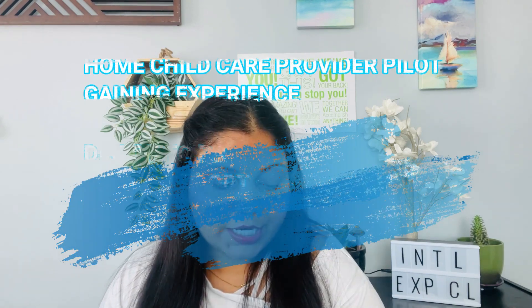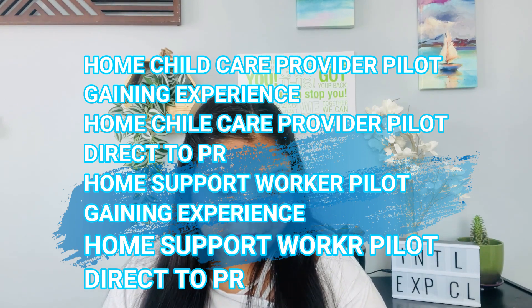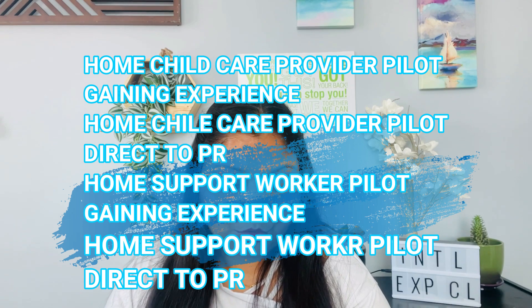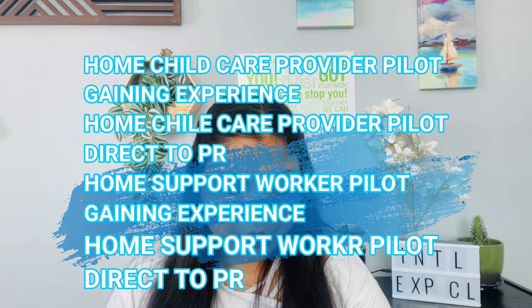You can show that you are able to take care of a child or work as a Home Support Worker. There are four programs covered in the Caregivers category, which you can see on screen: Home Child Care Provider Pilot — Gaining Experience Category, Home Child Care Provider Pilot — Direct to Permanent Residence Category, Home Support Worker Pilot — Gaining Experience Category, and Home Support Worker Pilot — Direct to PR Category.